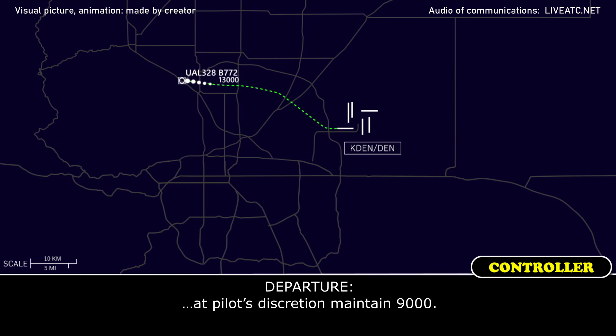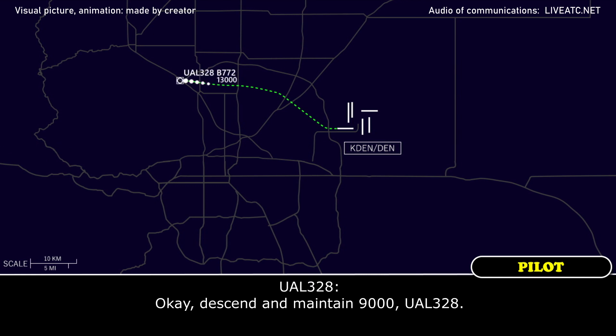Pilot's discretion, maintain 9000. Okay, descend and maintain 9000, United 328 heavy.